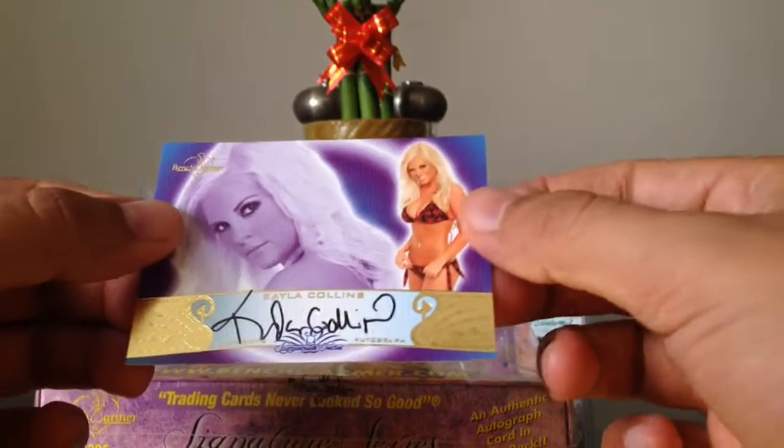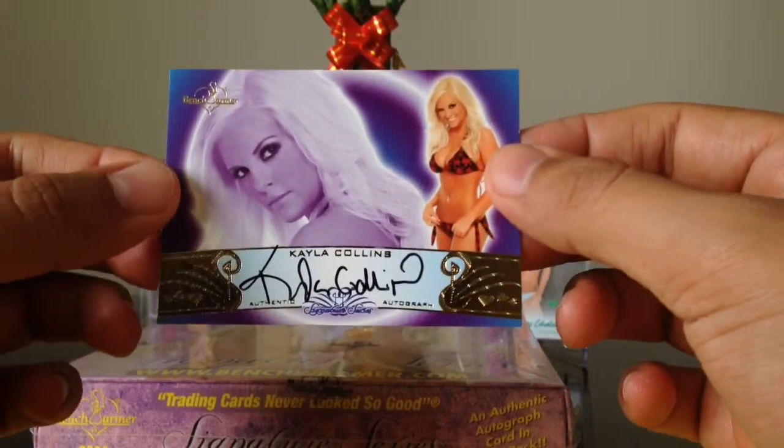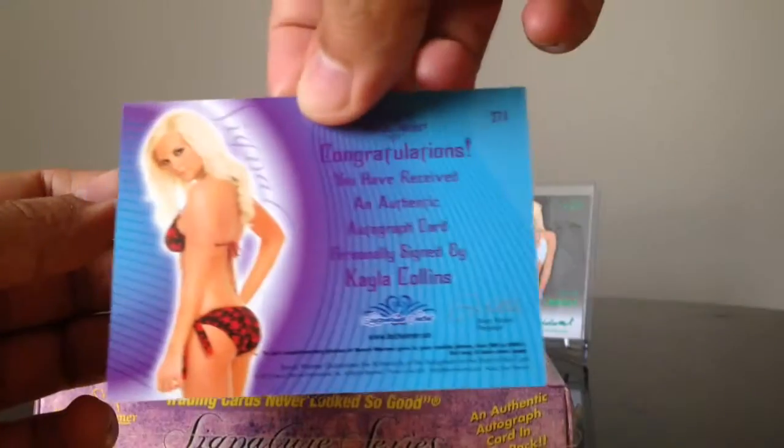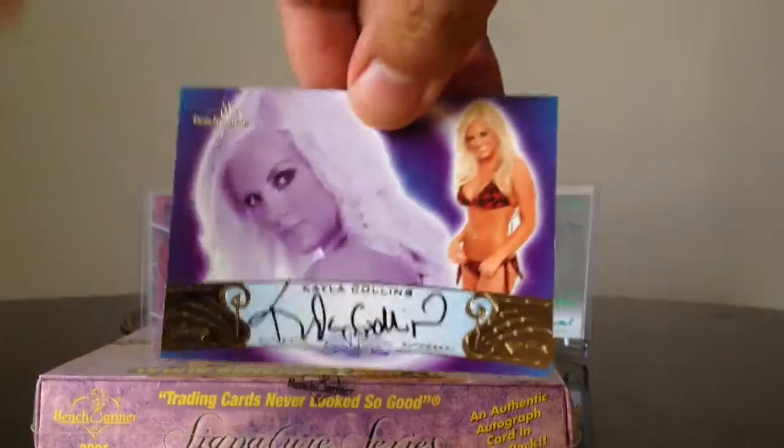And our last card is Kayla Collins. Like I said, there's always a Signature Series in every box too. Alright, thanks for watching, YouTube.